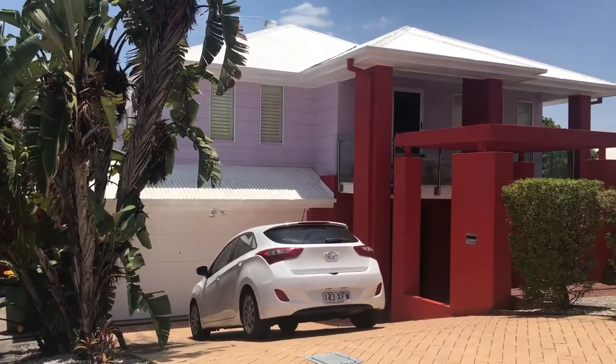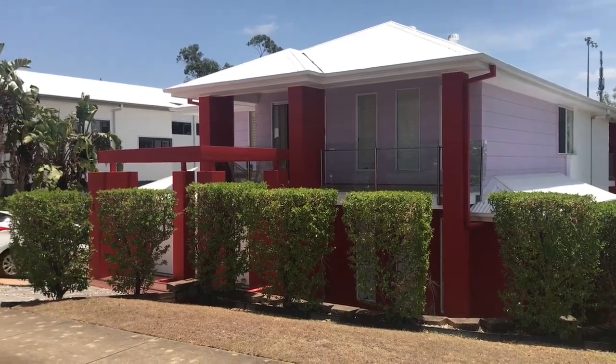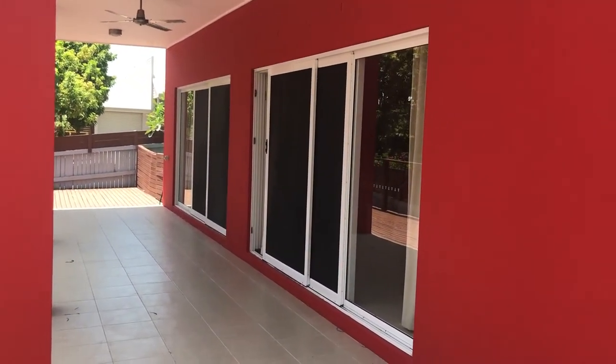Bold paint choices are something your agent would have recommended to paint out into a neutral colour. Sometimes there's not the budget to do that, sometimes it's an investment property and it's just not worth the return to get it painted, and sometimes it's really hard to understand why that recommendation has been made.